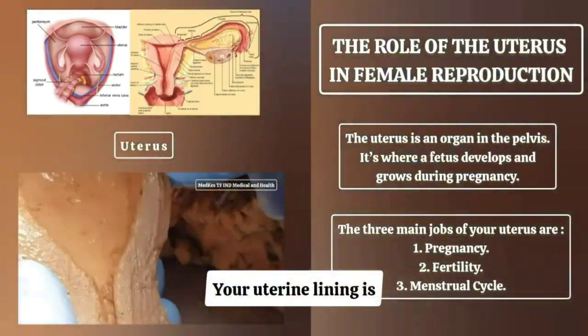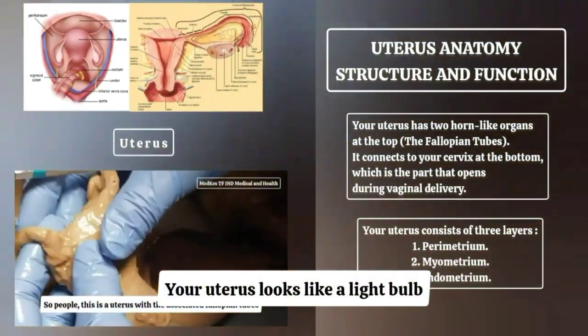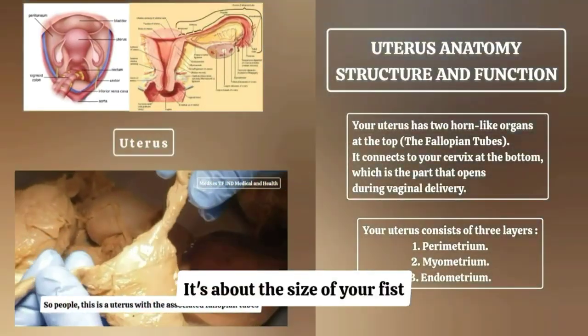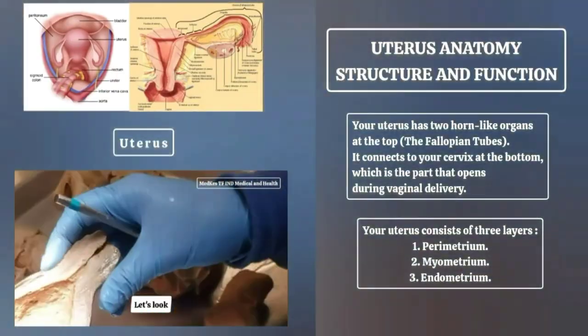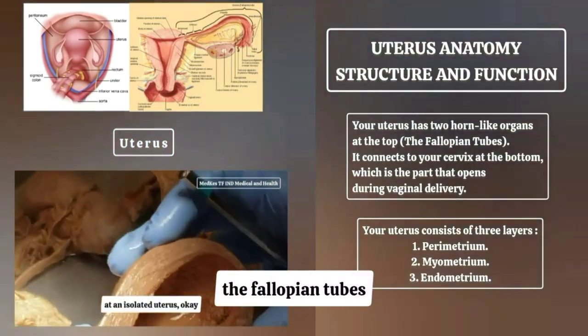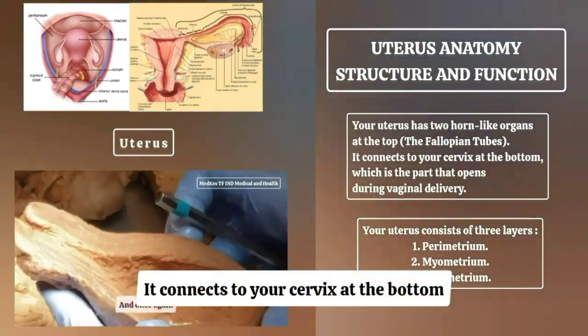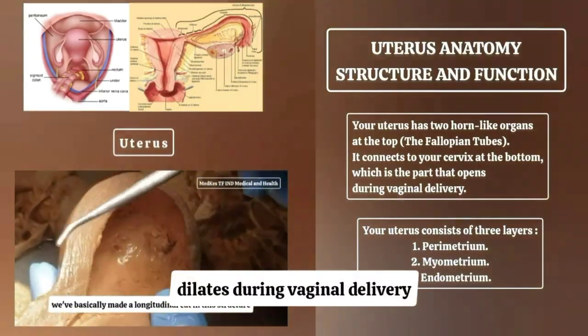Your uterine lining is where blood and tissue come from during menstruation. Your uterus looks like a light bulb, about the size of your fist, and is commonly described as an upside-down pear. Your uterus has two horn-like organs at the top — the fallopian tubes — and connects to your cervix at the bottom, which is the part that opens and dilates during vaginal delivery.